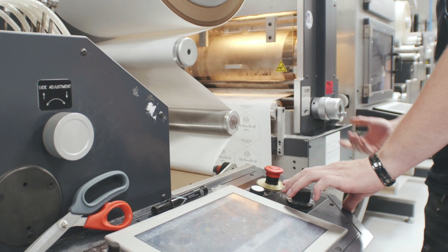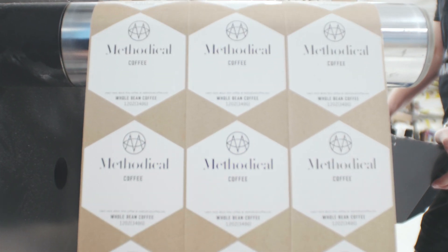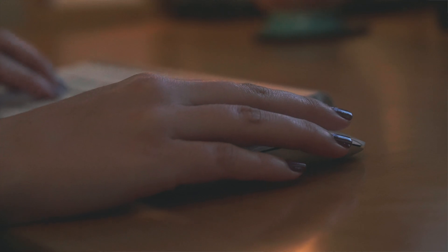We worked with Frontier to print those labels. We worked with Frontier for the candles, for the cold brew bottles, and they've been extremely easy to work with, extremely helpful. Most of these things you get done online, but the nice thing about Frontier is that it's a very personal relationship.